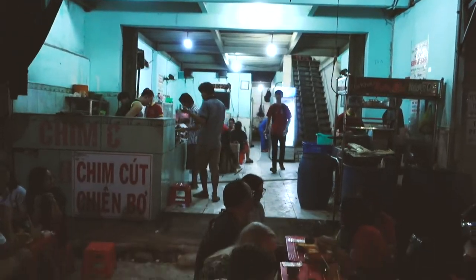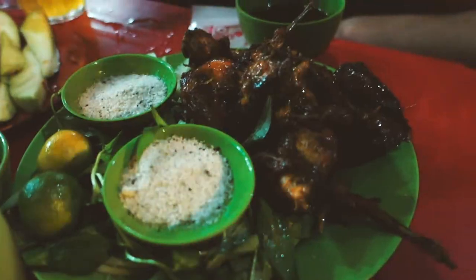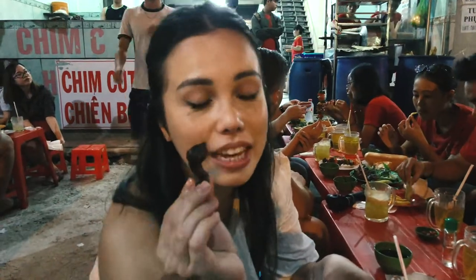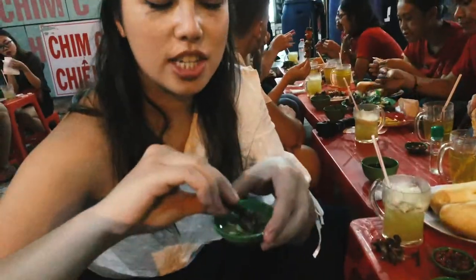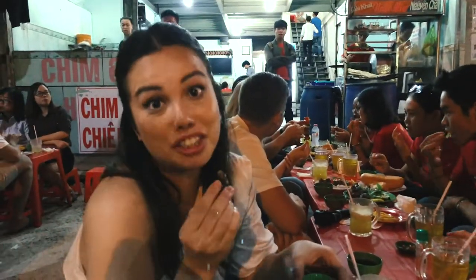Kut chien bo, right? Yeah, kut chien bo. This little thing is the head of the quail and apparently it's a delicacy. So you eat the whole thing in one go — just dip it in the salt and pepper and lime juice, and then there it goes! It's actually really good!